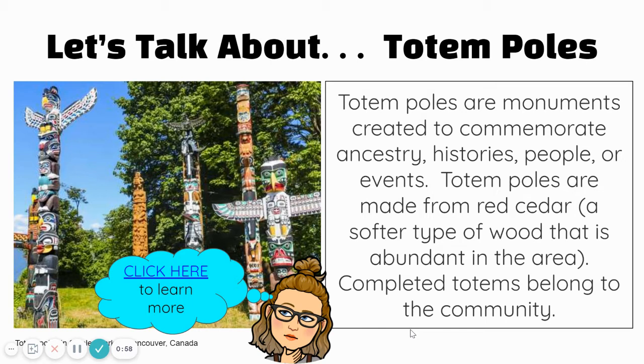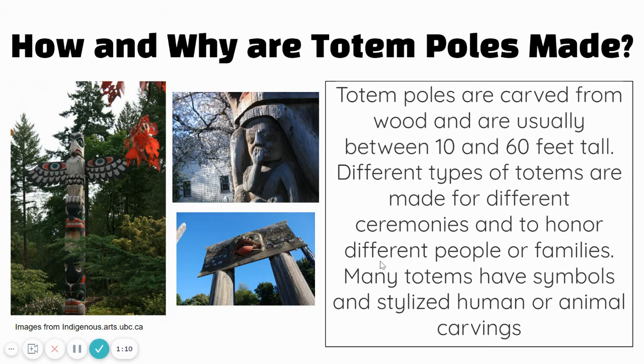Completed totems are thought to belong to the community. If you click the link inside my thought bubble, there's a great short video about important, interesting facts about totem poles. Totem poles are carved and can be between 10 and 60 feet tall. They're made for different ceremonies and to honor different people or families. Many have symbols and stylized human or animal carvings.